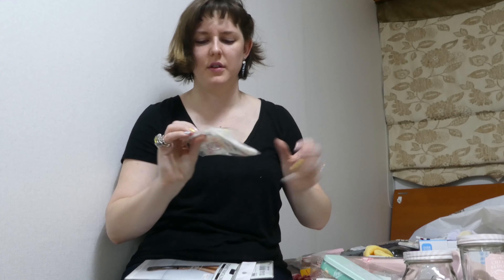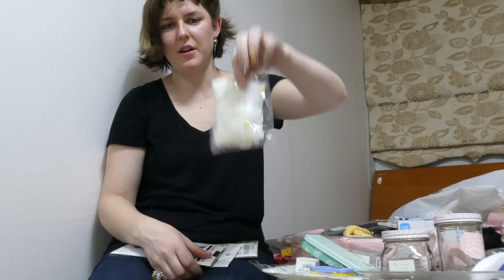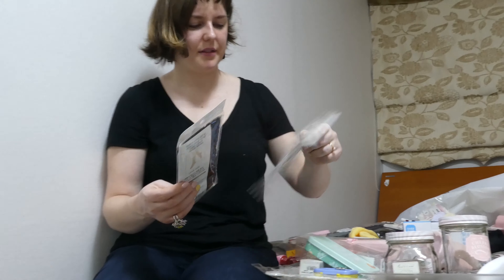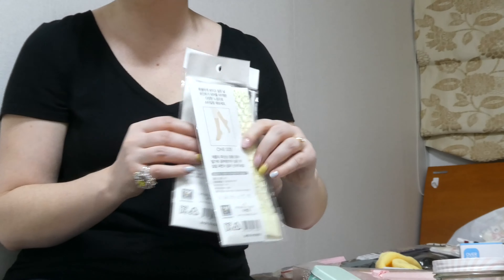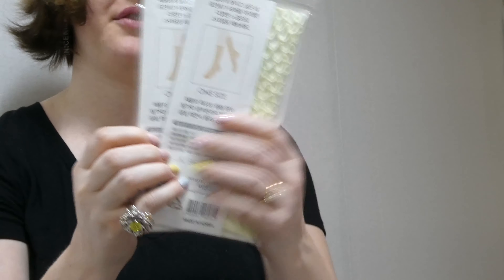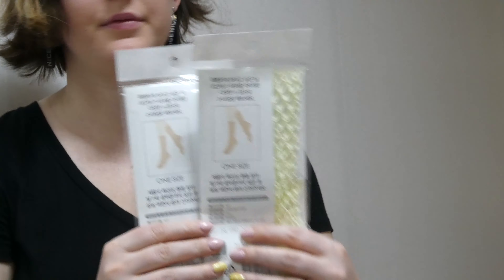Socks in the U.S. are stupidly expensive but these are like a dollar and they're nice. These are mesh with little yellow and pink details on them and they're cute. And these are like fishnet but they go up to your mid-calf — mid-calf fishnet socks, hopefully cool looking.